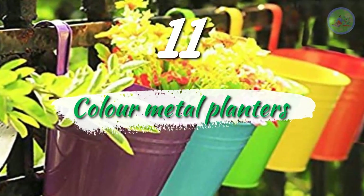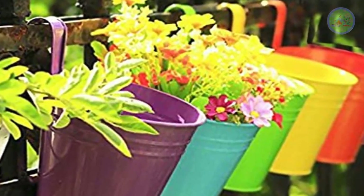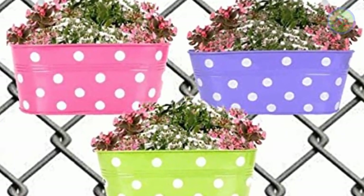Number 11: Colorful Metal Planters. Buy colorful metal planters and hang them from balcony grills, and grow colorful flowers there like gerbera daisy, dahlias, roses, marigold, pansies, lavender, carnation, etc.